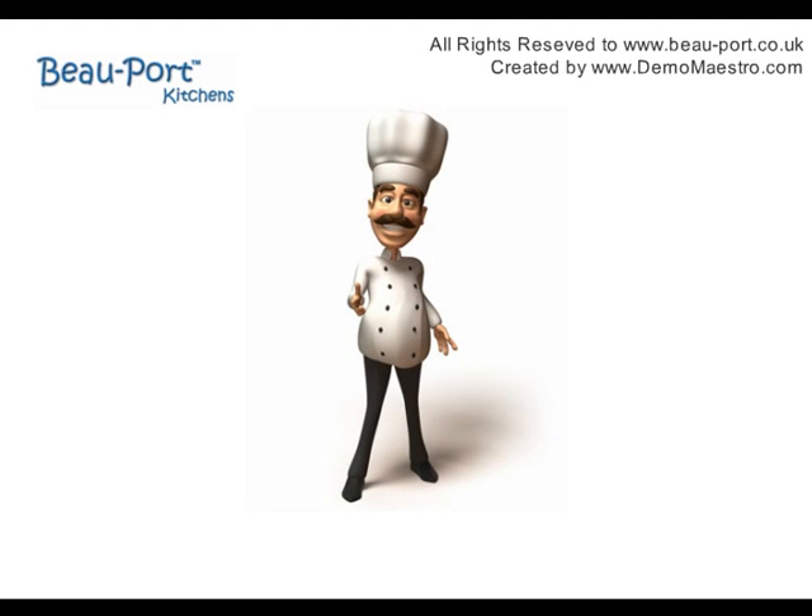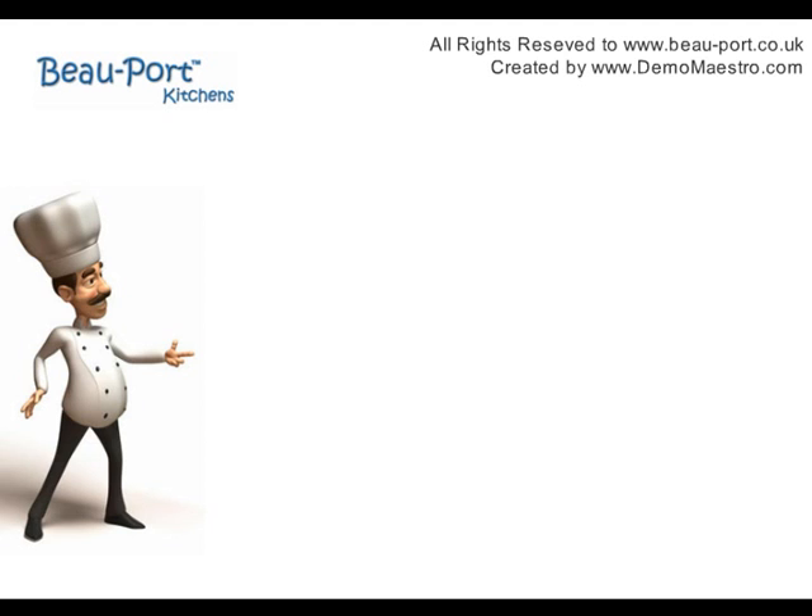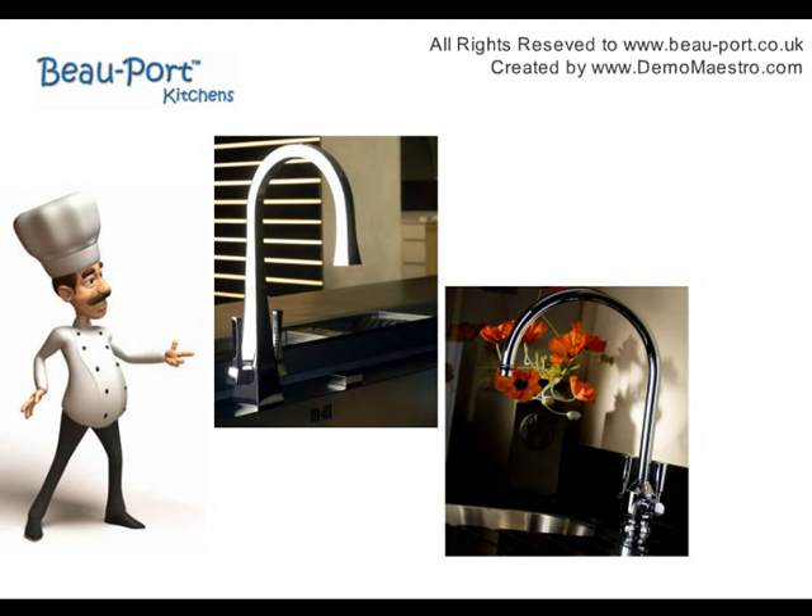Enjoying food. Is there anything better in life? At Beauport, we know you care about sharing great meals and your choices for your own kitchen.